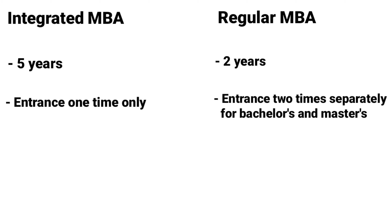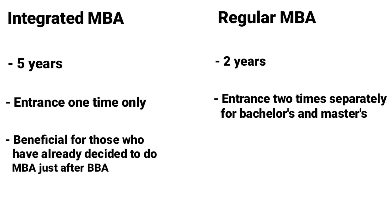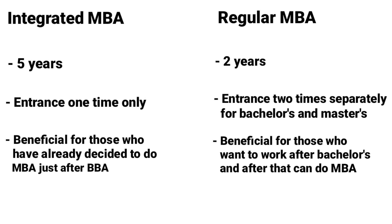Integrated MBA is beneficial for students who are already clear that they want to do a bachelor's and then MBA — they can complete all the courses without wasting any time. For Regular MBA, it is beneficial for those who want to gain work experience and do a job after their bachelor's degree before pursuing their MBA.